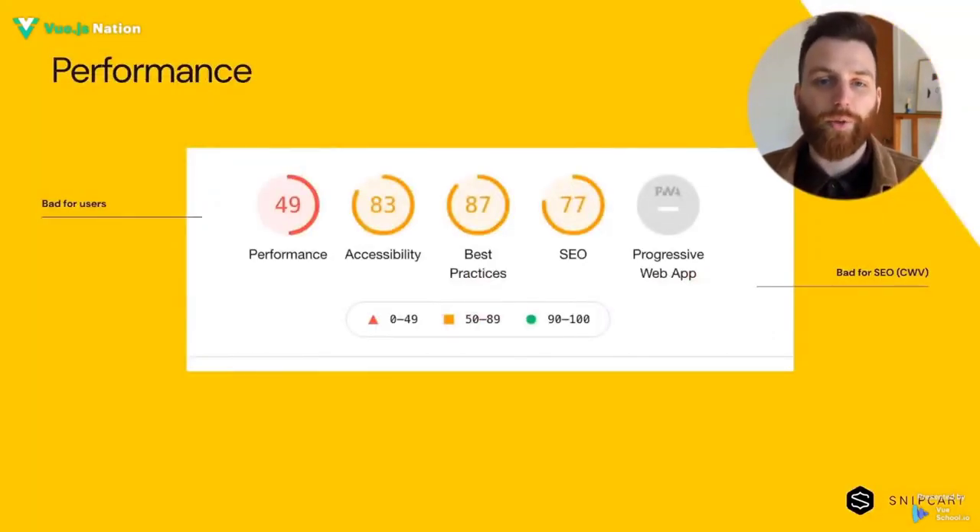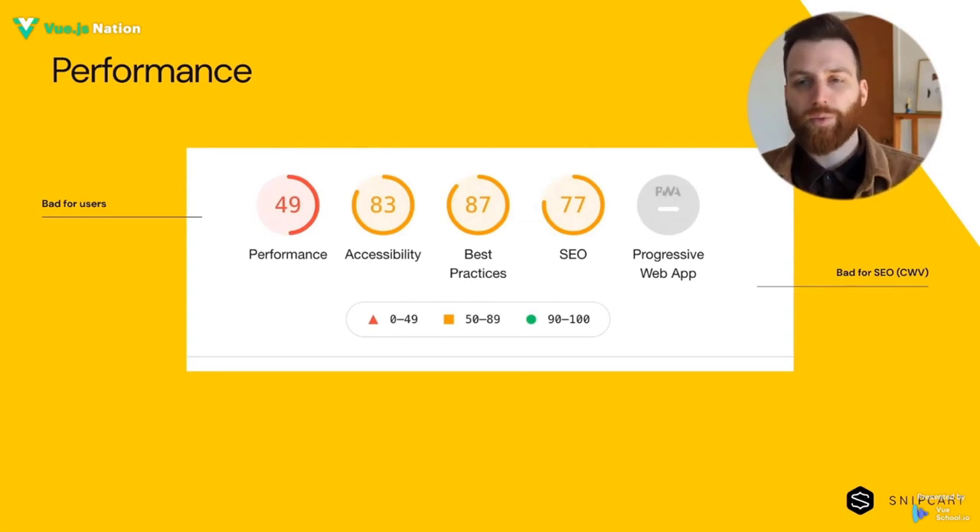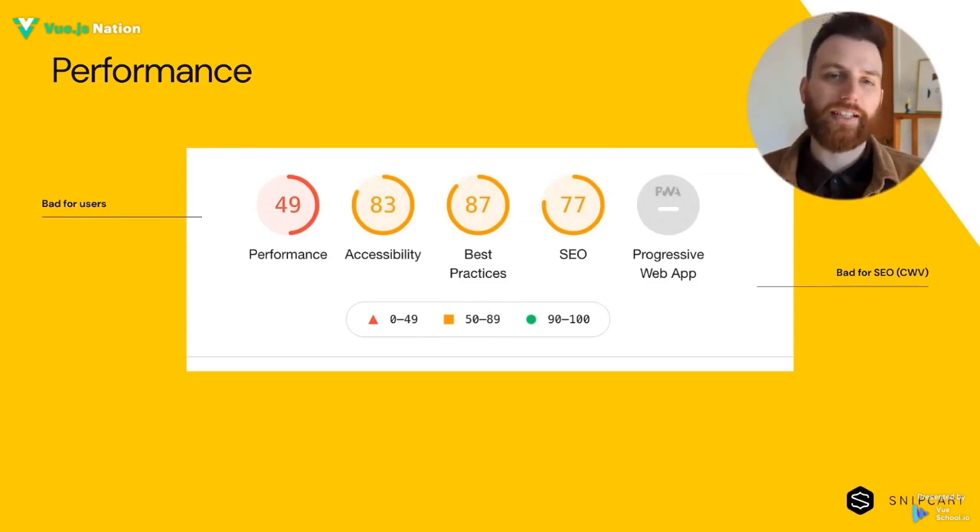Our previous website was built on a traditional stack and was suffering from poor performance, which Core Web Vitals reports highlighted even more. While it's completely possible to have an optimized website with a traditional stack, it often requires a lot more effort. This was work that Nuxt allowed us to forego by including all of the best practices for performance right out of the box — static site generation, client-side routing, smart prefetching, and so on.